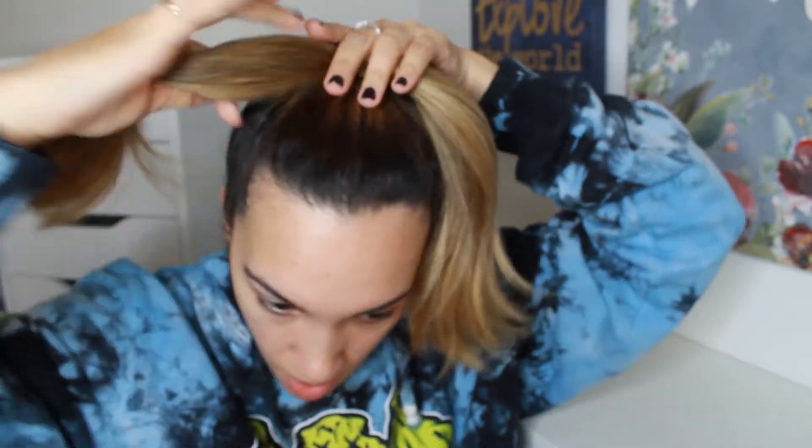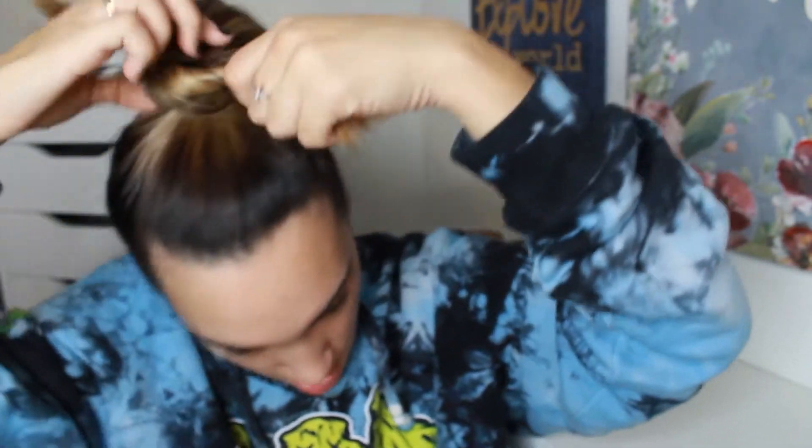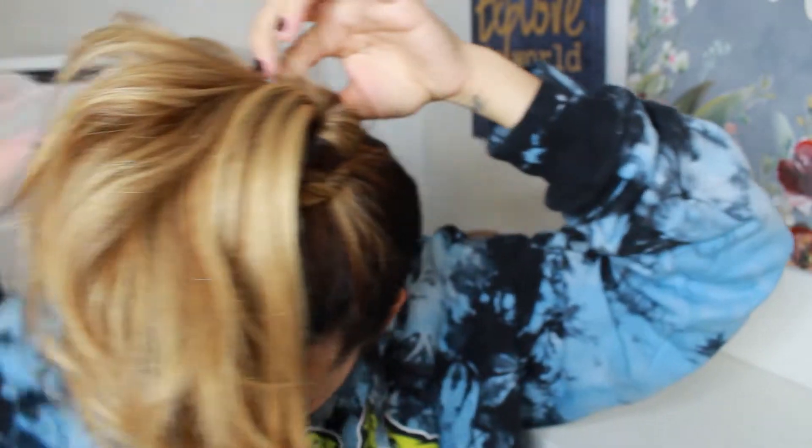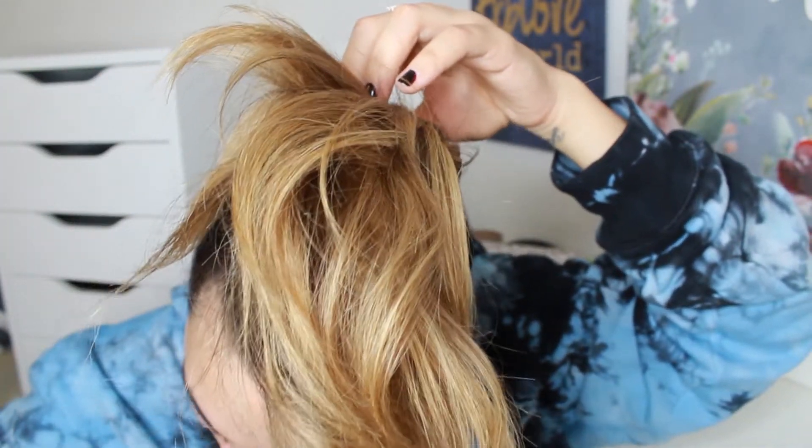I'm going to put a little scrunchie here and then figure out how to hide the back - the blonde pony part. So far this is what it's looking like. I'm going to grab it and make a little bun, not a pony, and use that as an anchor. I'm just twisting around this pony. I might just leave this pony out - not sure yet. Use a little bobby pin.